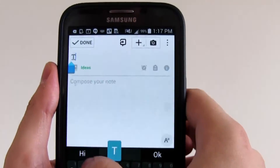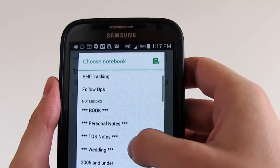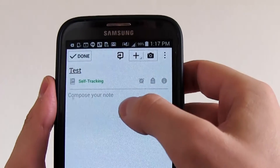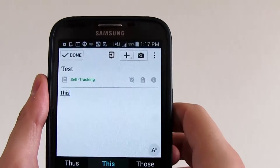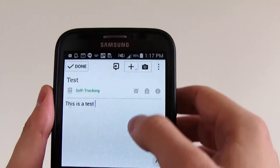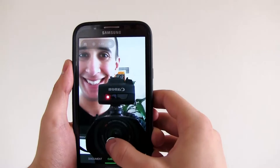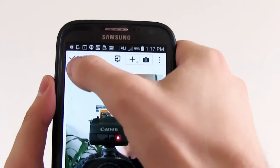I'll put "test". Let's put it in a folder that does not sync — my self-tracking folder does not sync. Offline mode. And this is a test. Let's put a picture. Save. And done.